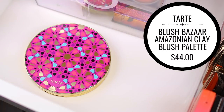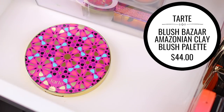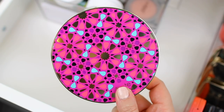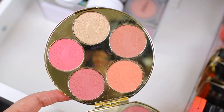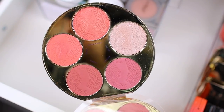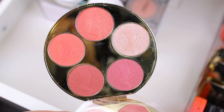And then I have the Tarte Blush Bazaar, which I just purchased like a month or two ago, and I love it. This one actually has the same exact formula as the Tarte Amazonian Clay Blush singles. Because I don't have too many in my collection right now, I think I'm going to hang on to this, and then I won't really purchase any other Tarte singles for a long time just because this one kind of has a bunch of different options.